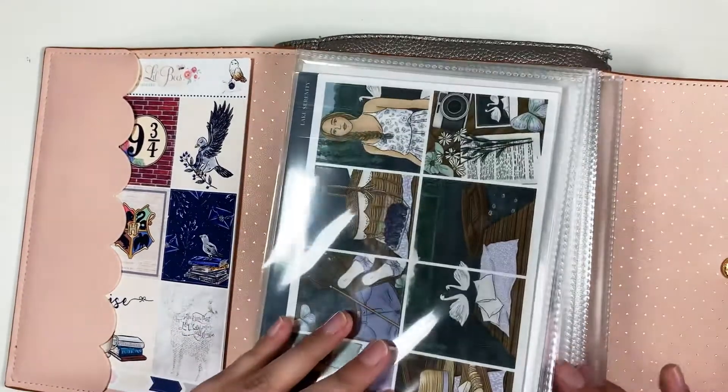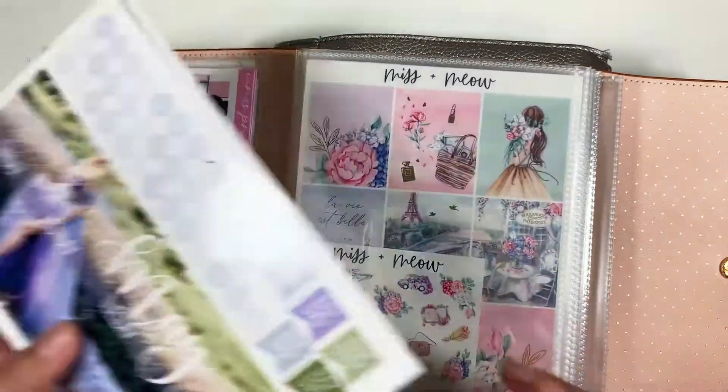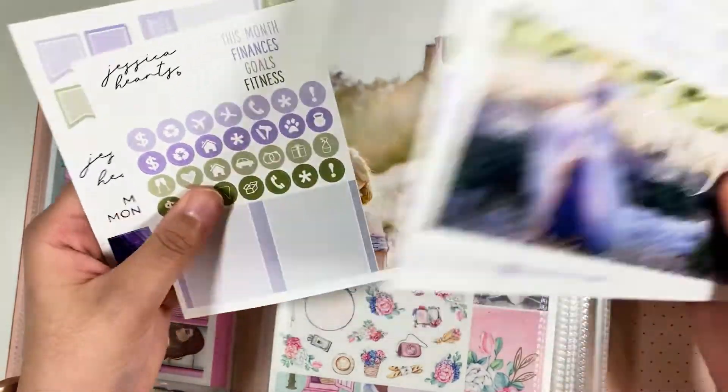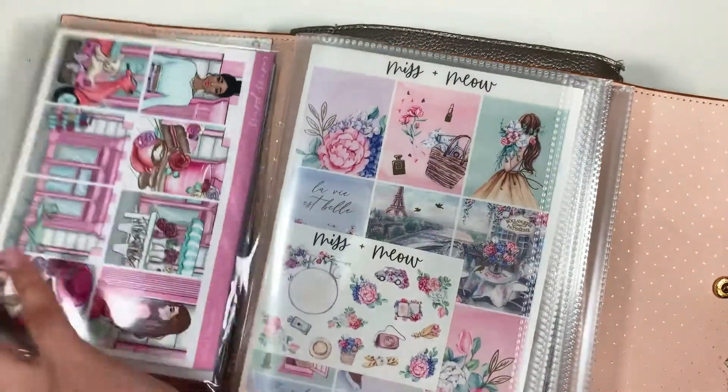Starting off the May monthly, I have this kit here from Jessica Hart. It's a really pretty lavender kit. It says 'You're More Than Enough,' and I'm super excited to use this one. So we'll set this one aside so we can put it away.